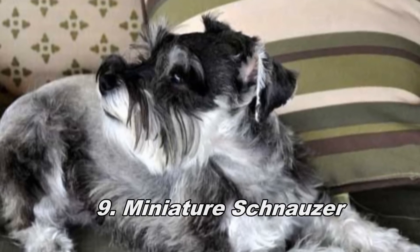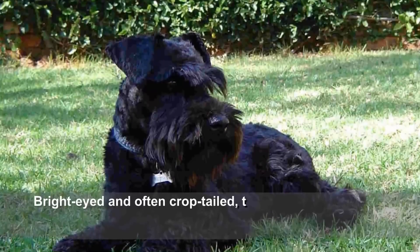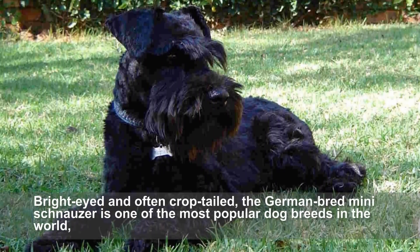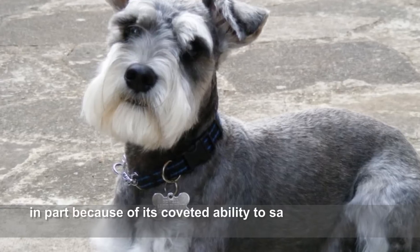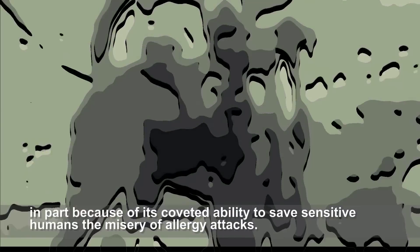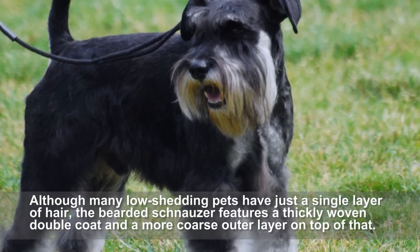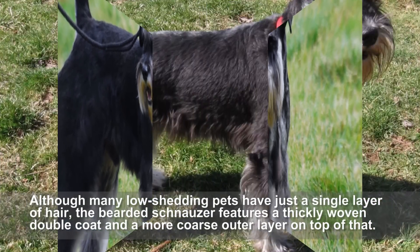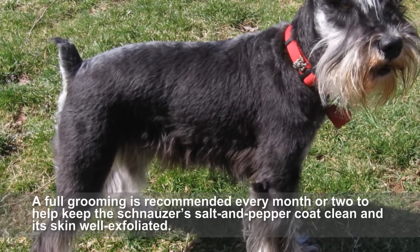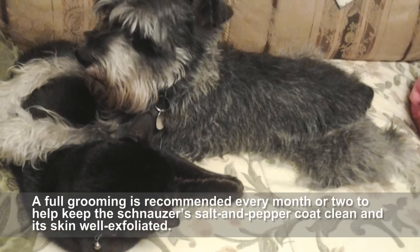Miniature Schnauzer. Bright-eyed and often crop-tailed, the German-bred Mini Schnauzer is one of the most popular dog breeds in the world, in part because of its coveted ability to save sensitive humans the misery of allergy attacks. Although many low-shedding pets have just a single layer of hair, the bearded Schnauzer features a thickly woven double coat and a more coarse outer layer on top of that. A full grooming is recommended every month or two to help keep the Schnauzer's salt-and-pepper coat clean and its skin well exfoliated.